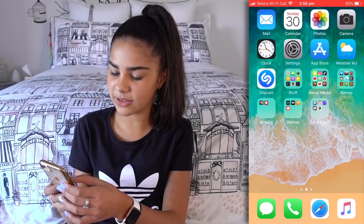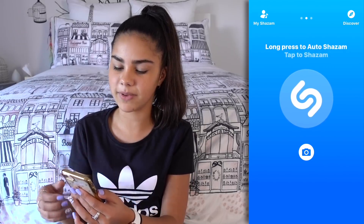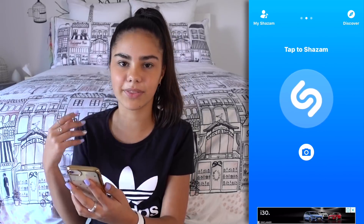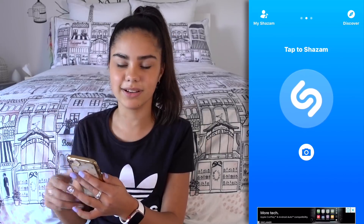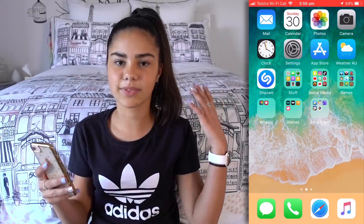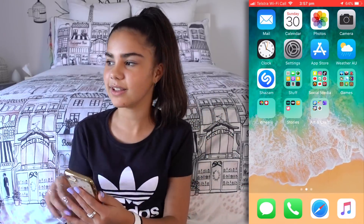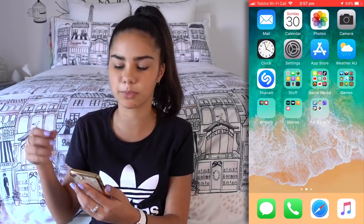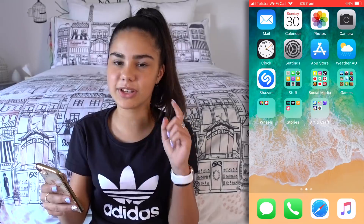And then there's Shazam. I don't have Shazam in a folder just because I always use it — sometimes in the car when a song's playing I've got to quickly press on Shazam before it stops. I always use Shazam in like the store or something when a song's playing and before it finishes I quickly Shazam it. So yes, that's a very useful app.